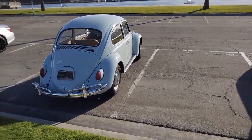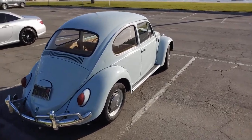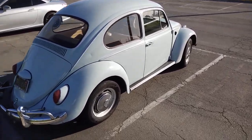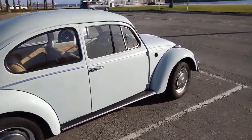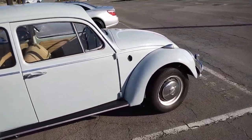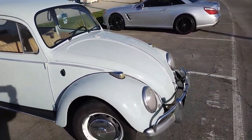Hey, it's your boy Tim Ray and I'm here looking at a nice classic. You all know what it is — it's a Volkswagen Beetle. In today's episode of Kingfish Classic Cars, Diamonds in the Rough, we're going to feature this Beetle.